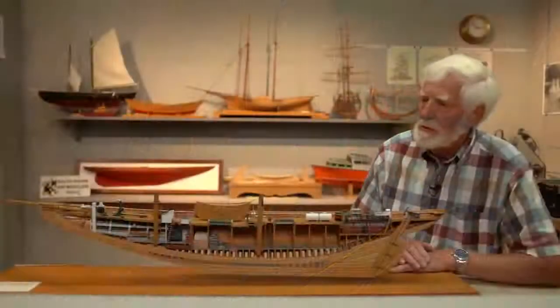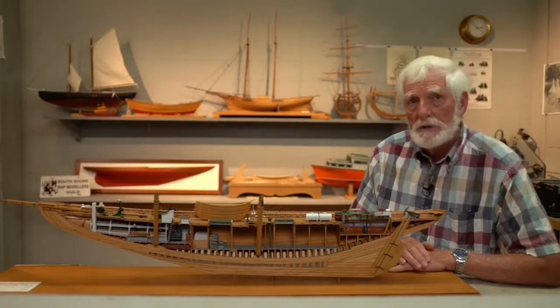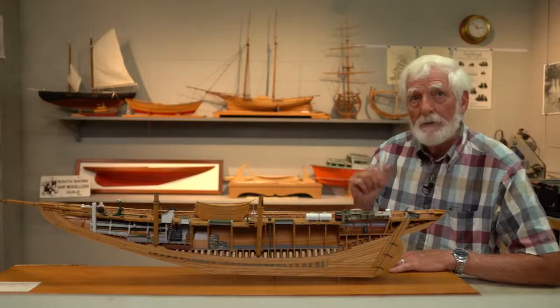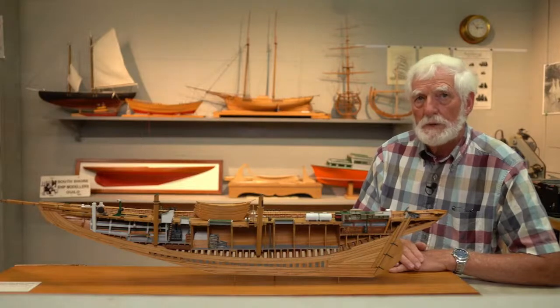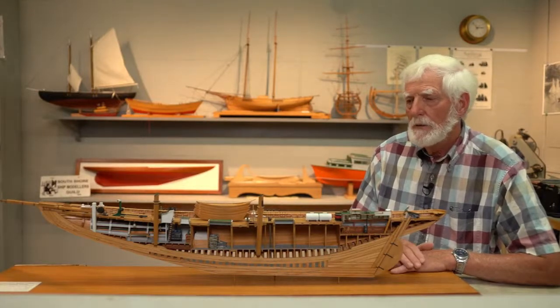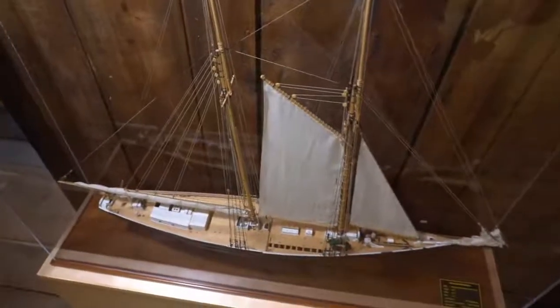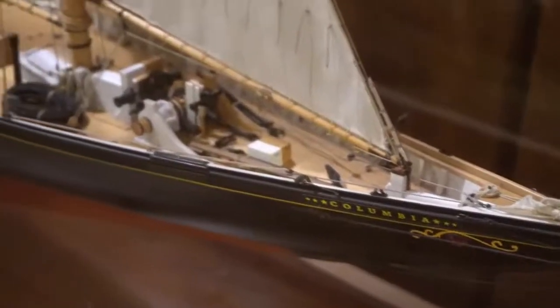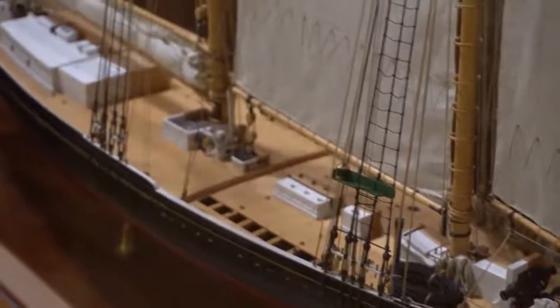I've done other models. I've done a big clipper ship model of a vessel called the Sovereign of the Seas, built by Donald Mackay in East Boston — Donald Mackay came from Shelburne, Nova Scotia. It was a large model, over six feet long, with clipper ship sails and everything. That model took me four years to build full time. I've also done a model of a vessel built in Gloucester, Massachusetts, called the Columbia — a beautiful vessel, built for fishing but also built to beat the Blue Nose, which she didn't do totally.